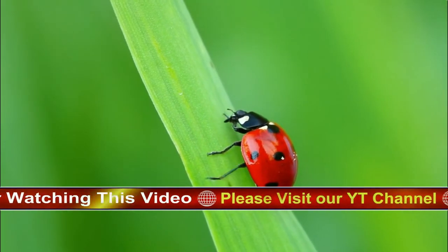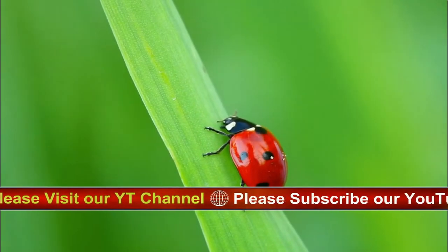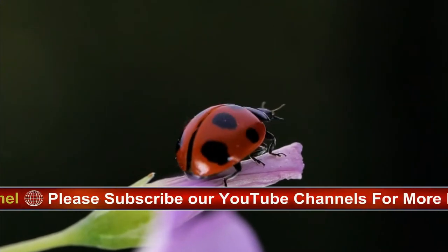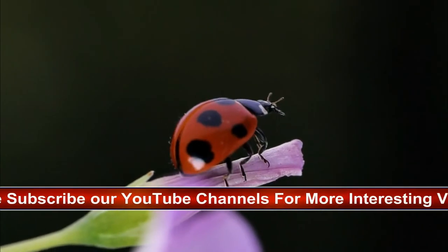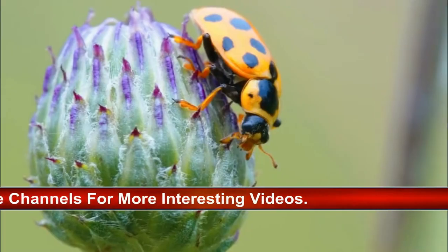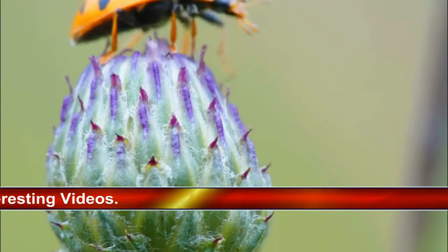There are about 5,000 different species of ladybirds in the world. These much-loved critters are also known as lady beetles or ladybugs, and in many cultures they're considered good luck. They come in many different colors and patterns, but the most familiar in the UK is the 7-spot ladybird, which has a shiny red and black body.